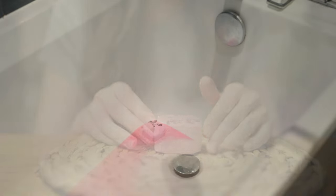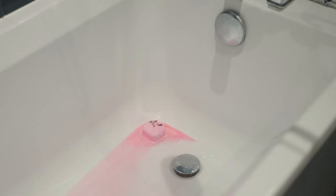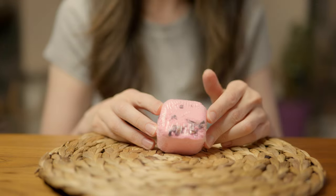It's very easy to use a shower steamer. All you have to do is place it under running water and it will dissolve quickly. Or you can place it at the corner of the tub or the shower and it will give you a slower release.